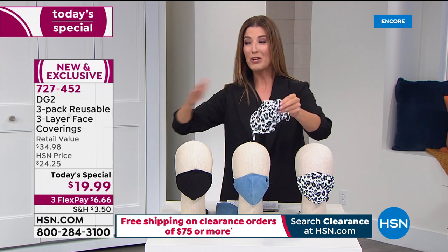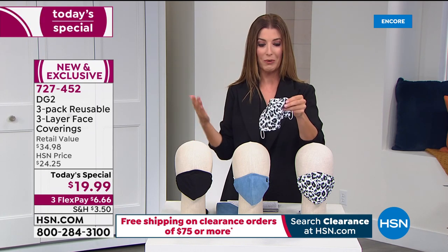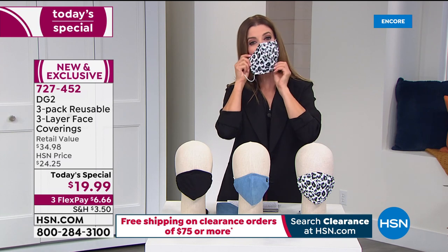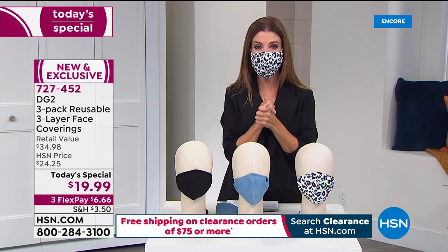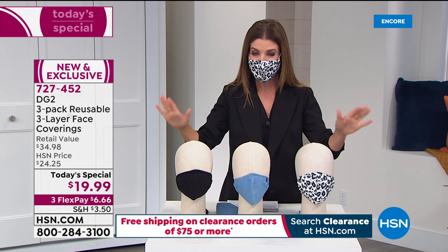If you're tired of disposable face coverings you always throw away, or flat ones that don't fit the contours of your face, this will be great for everyone in your family. Because they're so easy to take on and off, you'll never leave the house without them.